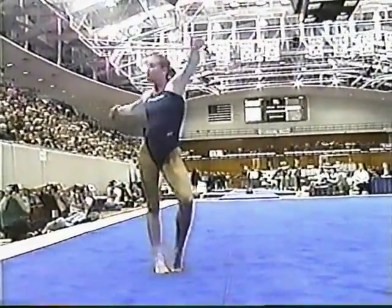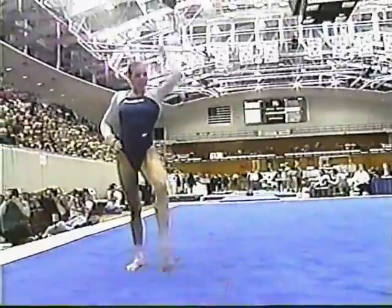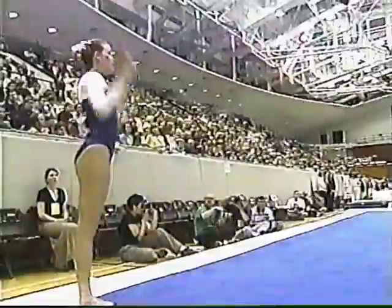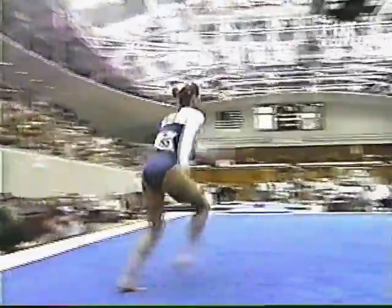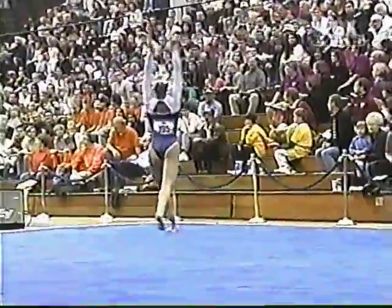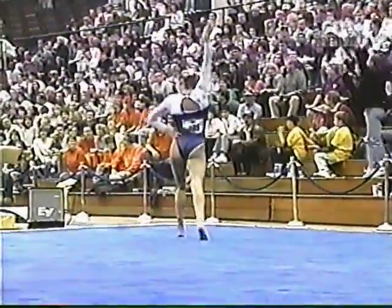Watch this first tumbling pass. This is one of the most difficult tumbling passes that you'll ever see, and I believe she's the only one doing it in the meet. There she goes — it's a front handspring, and that is a layout double full-twist. That is so difficult. That is an E-element.